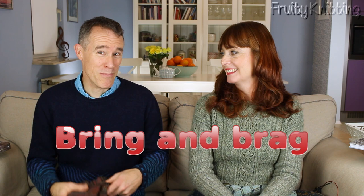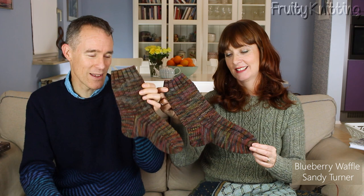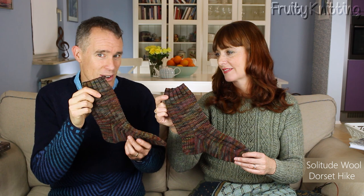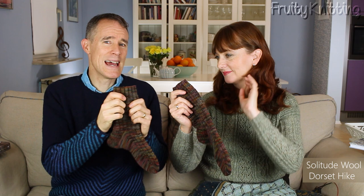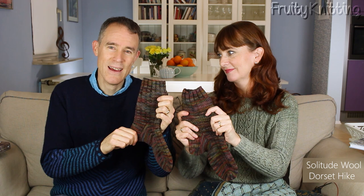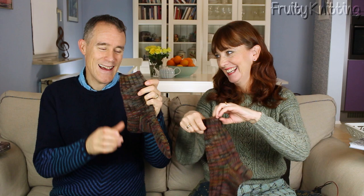Moving on to Brag and Bring — I've finished these beautiful hiking socks for Andrea! The pattern is the Blueberry Waffle pattern by Sandy Turner, and the yarn is Dorset Hike by Solitude Wool — it's 80% Dorset, 20% nylon. As the name suggests it's a really great sock yarn for hiking because it's tough and very springy, and the fleece is very resistant to felting so they'll keep looking good. You can also throw them in the washing machine safely, and they're knitted at a really tight gauge for extra durability.